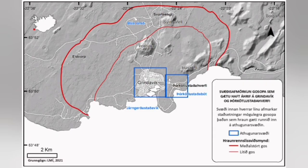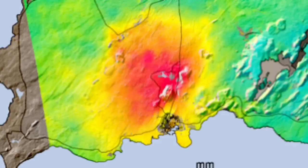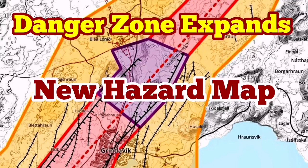This zoning is now overriding whatever we had in the past. The uplift of the eastern side of the area is continuing, while the sinking of the western part is also continuing. We have a concentration of magma around the Hagafell, from the Svartsengi to the south of the Hagafell.